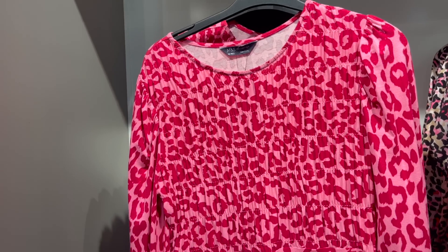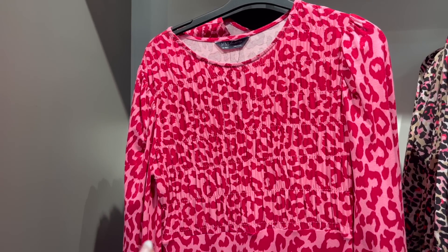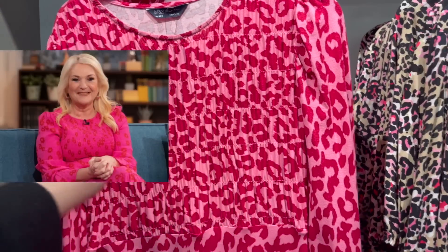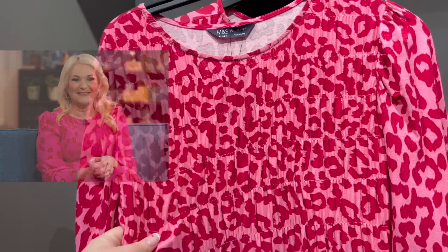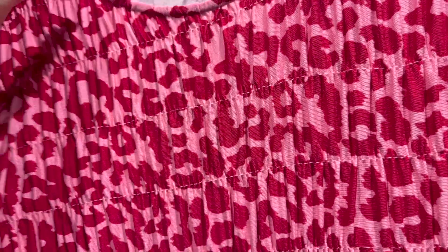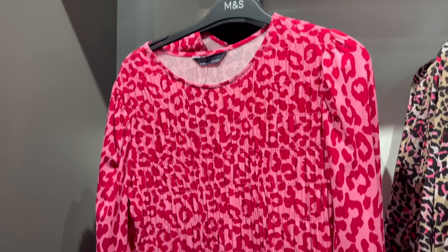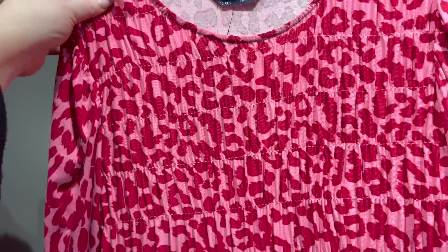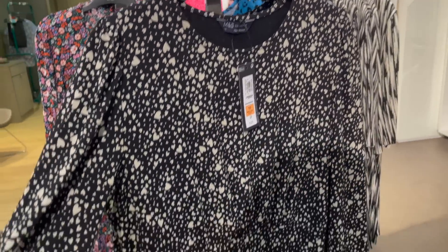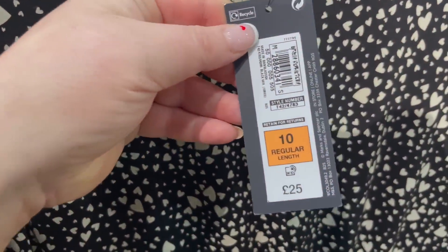Correct me if I'm wrong, but I think I saw Vanessa Feltz wear this, or something very similar, on This Morning. I'll put a picture here — it could be something completely different, but this ruched top has made me think of it. It's only £35, which is not bad. I don't know whether the round neck with the ruching right to the top would do me justice — I'd need to try it on. I do like the print though. Oh, this is cute with the little hearts on — stretchy material, £25!